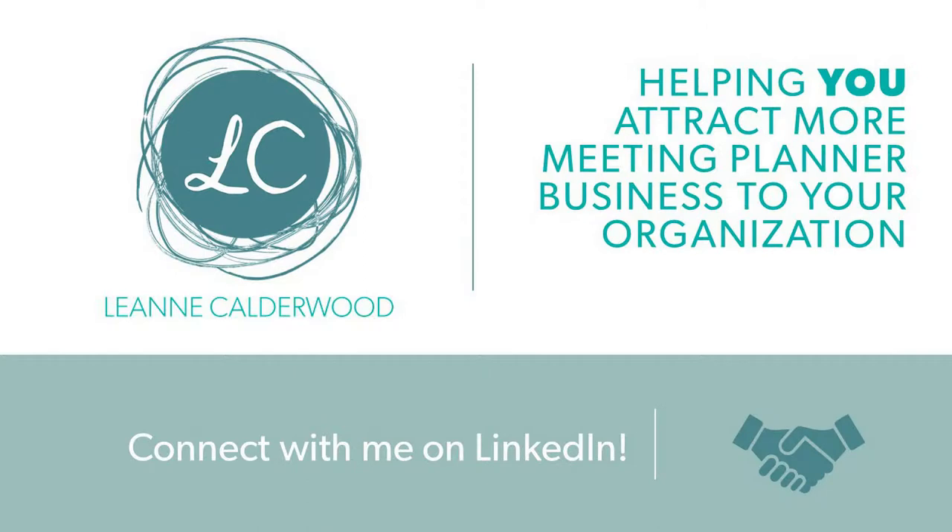Hey meeting partners, if you work at an off-site venue, this week's two-minute tip Tuesday video is just for you. It's how to attract meeting planners to your venue. Hey everyone, it's Leanne from leannecoulderwood.com. Recently I did a video for meeting planners about why hosting some elements of their program at an off-site venue will increase attendance and energy. Now we need to get the right venues in front of those meeting planners so they can book you for their next meeting.